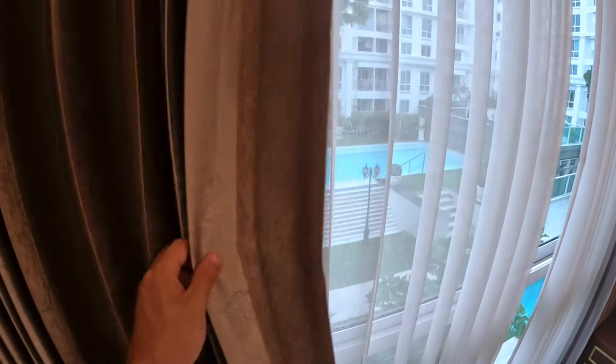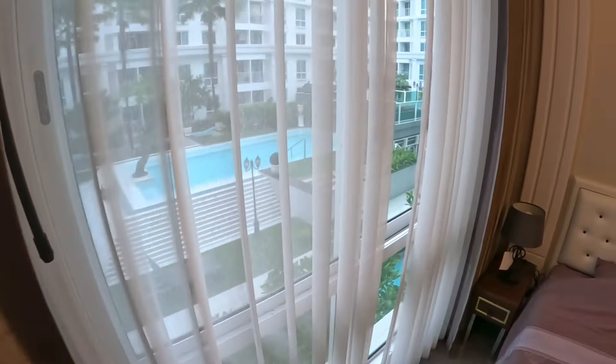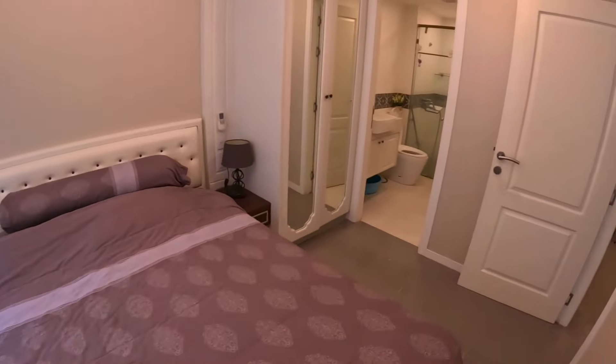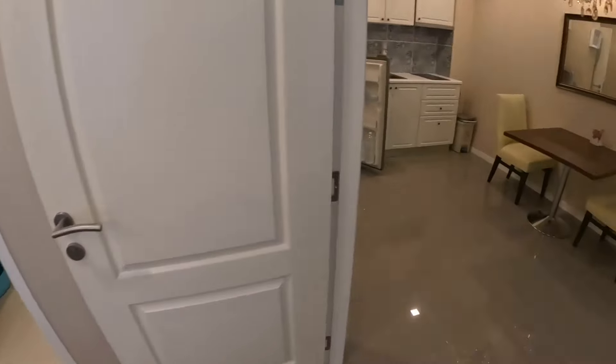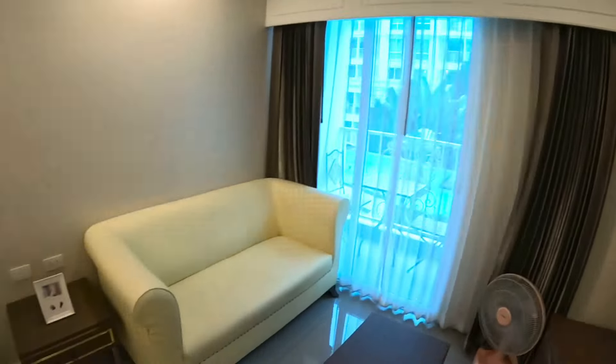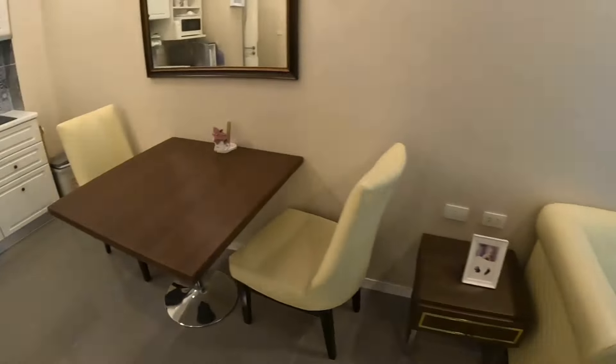You've got blinds as well as curtains too. Anybody who's staying here will definitely be happy.